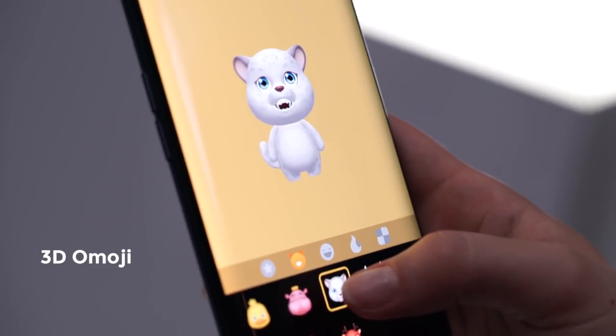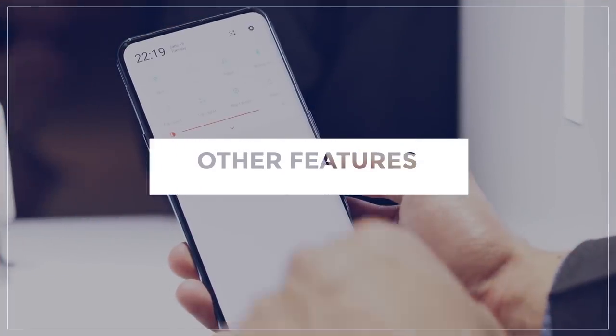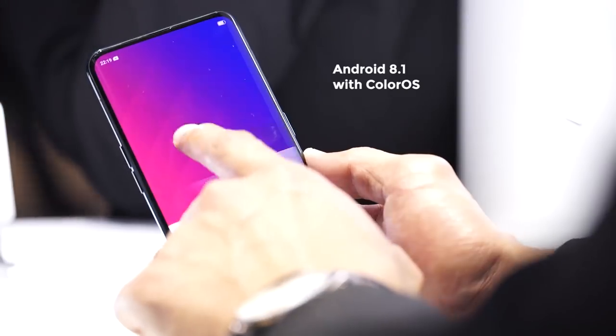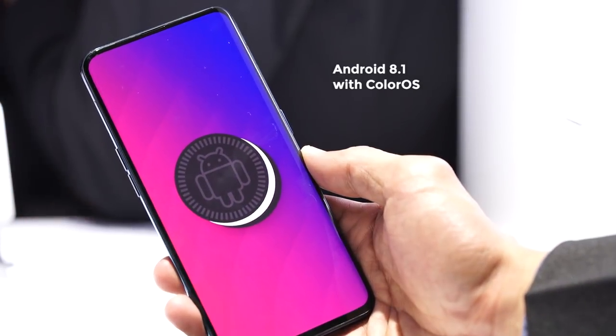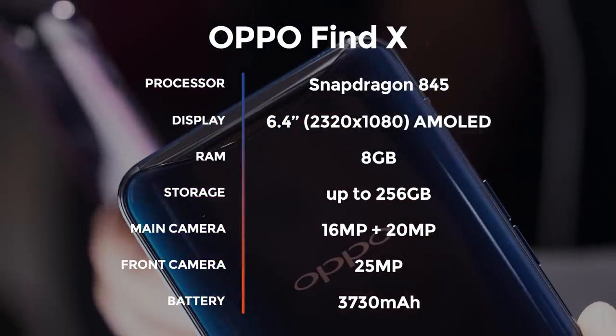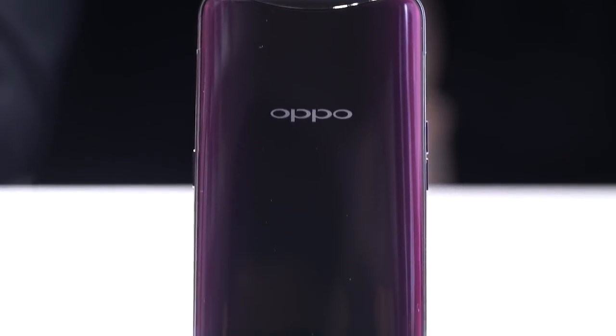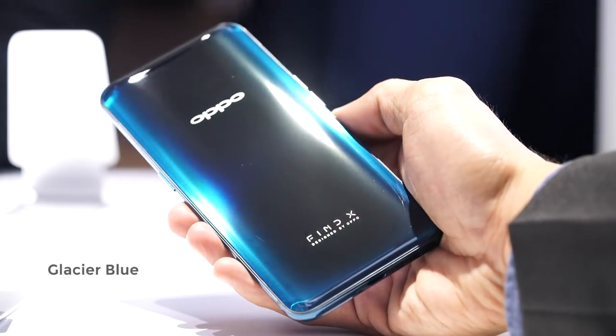Here are some examples with a cartoon avatar, which you can export as videos or GIF emojis for chatting with your friends. The phone also has two rear cameras with 16 and 20-megapixel sensors; however, we weren't allowed to take sample photos using the pre-production phones we got our hands on. The OPPO Find X runs Android 8.1 out of the box with its own ColorOS skin on top. It's powered by a top-of-the-line Snapdragon 845 chip, meaning it's meant to pack a punch. The phone will be available in two gradient color combinations: Bordeaux Red and Glacier Blue.